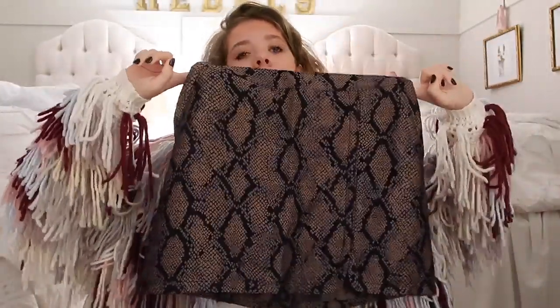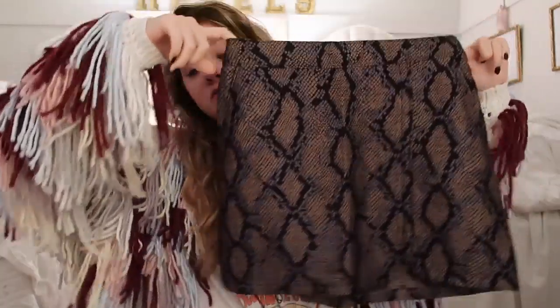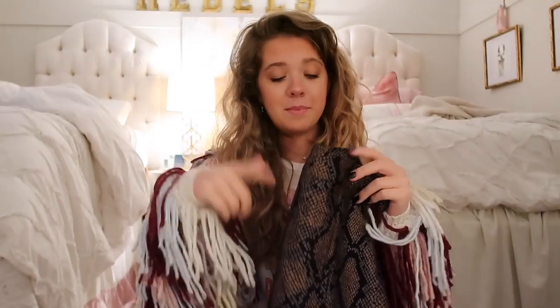I think this would be really cute with gray or black over-the-knee boots and a sweater. I will try everything on as well so you'll see that. I'll also have all these pieces linked in my description.